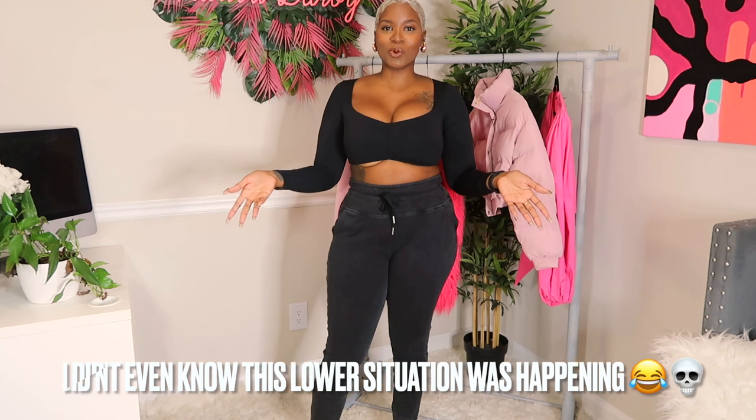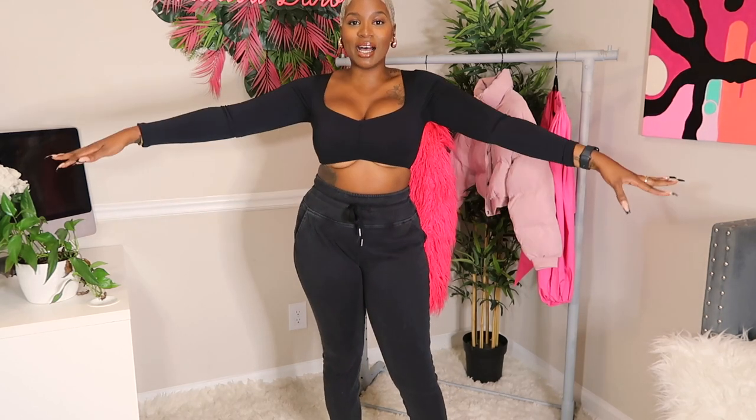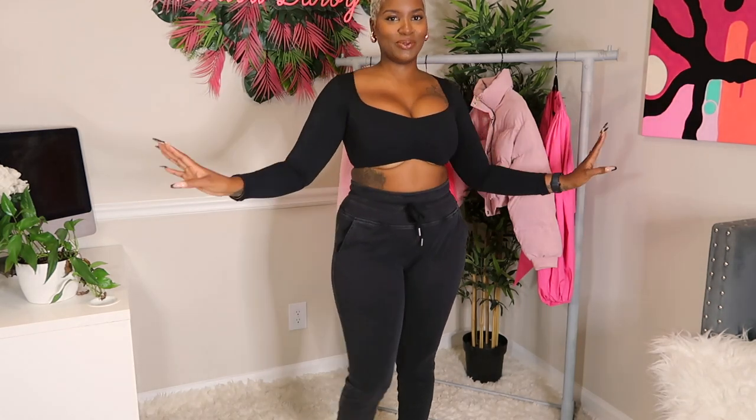Next is the Square Neck Long Sleeve Crop Yoga Sports Top in a size large. Clearly this does not fit — if you're busty, this might not be the top for you, or you'd need to size up. I can't do anything active in this, but the shirt itself is very cute.